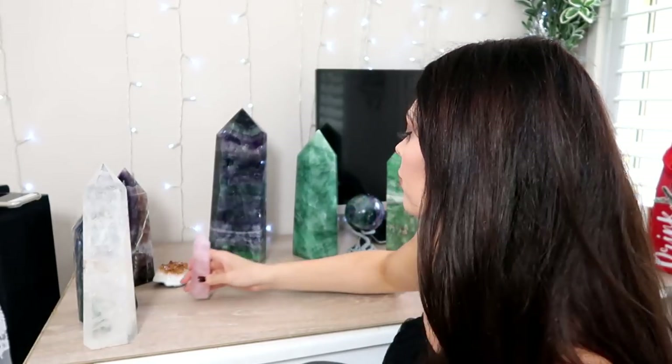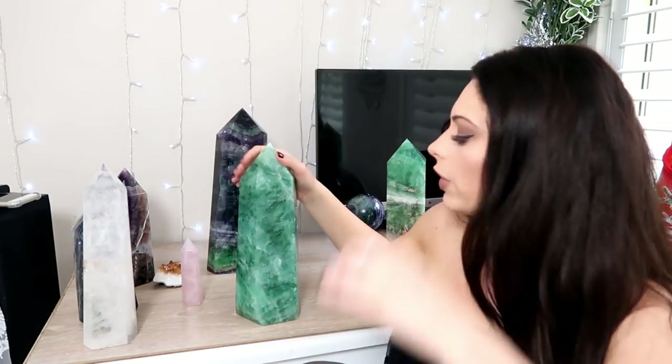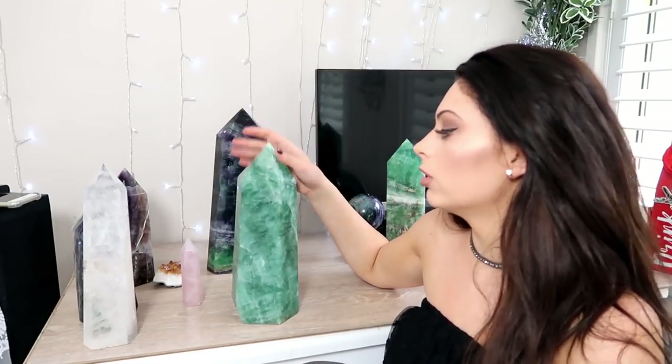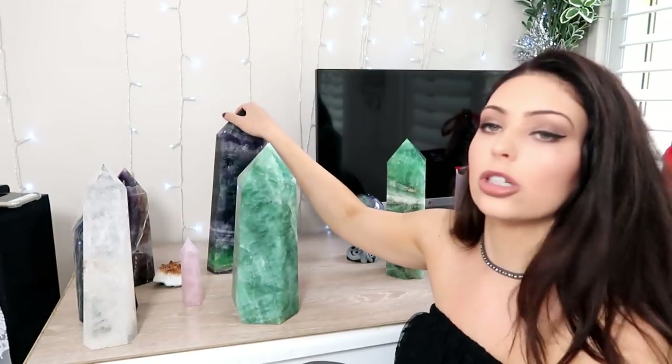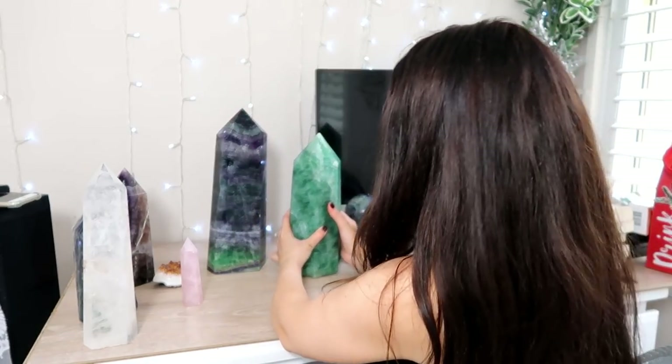This is another piece of fluorite — a very interesting one because it doesn't have much purple in it, if any at all. It is mostly green. The higher quality grade of fluorite is actually almost clear, so it's really interesting to see these different shades — all the same crystal but some look like completely different stones. This one is a massive piece of green fluorite.